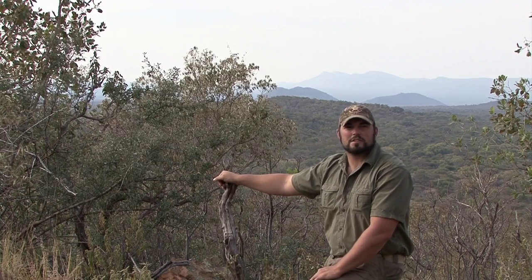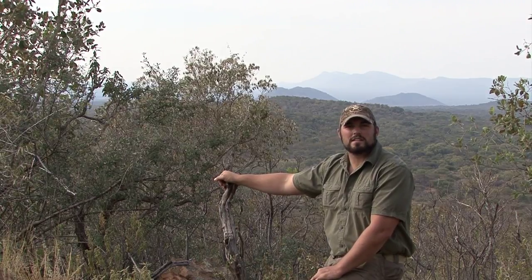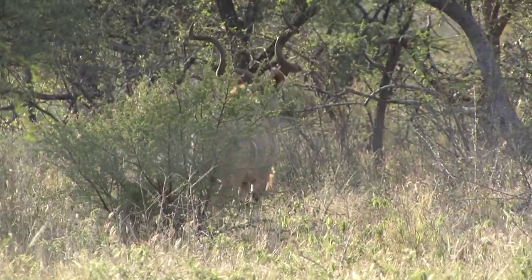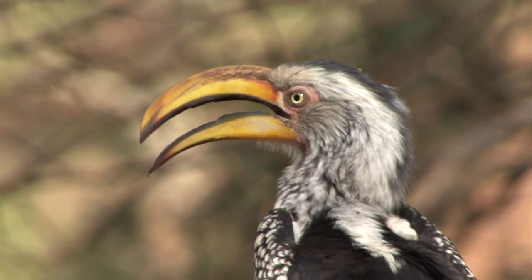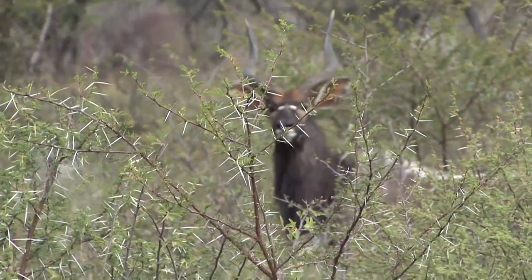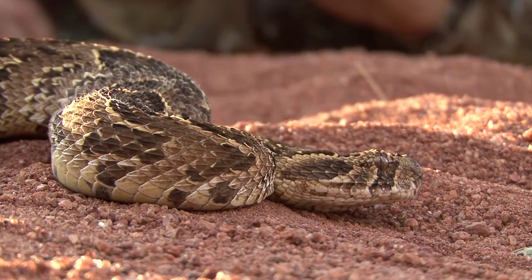In this Inyadi Conservation Corps webisode, I'll go toe-to-toe with one of the deadliest snakes in Africa, the Puff Adder. In my time here at Shabalala Safaris, I've seen a lot of amazing mammals and birds. But what I hadn't seen yet is any reptiles. Little did I know that my keeney was going to deliver me my chance to go face-to-face with this deadly snake.